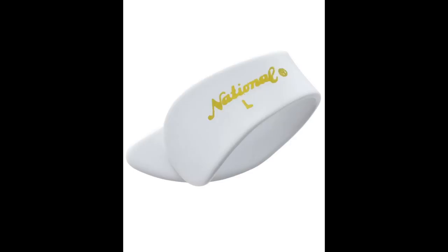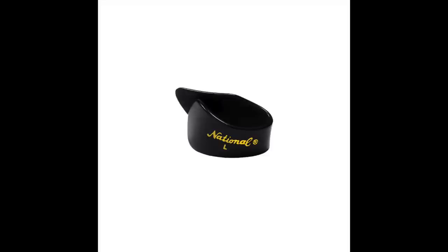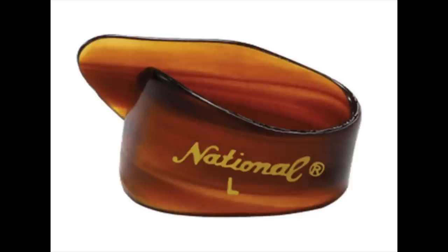Starting at number 10, working to number one — my absolute favorite thumb pick of all time. And no, it is not the most expensive on the list. My favorite thumb pick costs $1.69. Coming in at number 10 is the National NP-8. This is the thumb pick that comes to mind when you think of a thumb pick — it's a generic thumb pick. It works fantastic and is a great first thumb pick for anybody wanting to foray into thumb picking. The cost is $11 for a four-pack, which breaks down to $2.75 a piece.